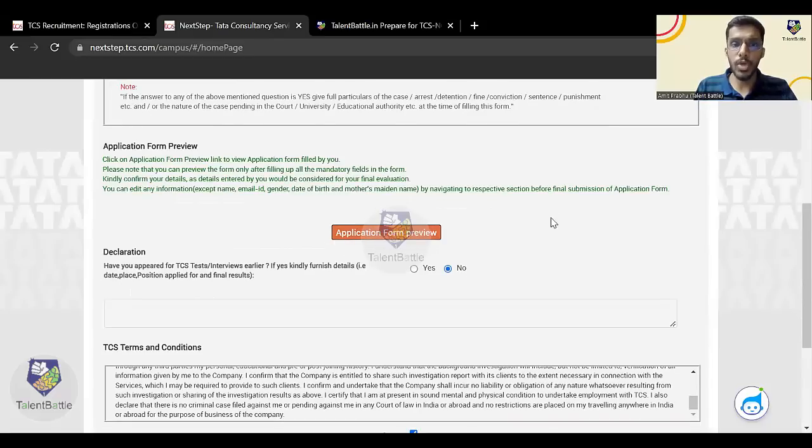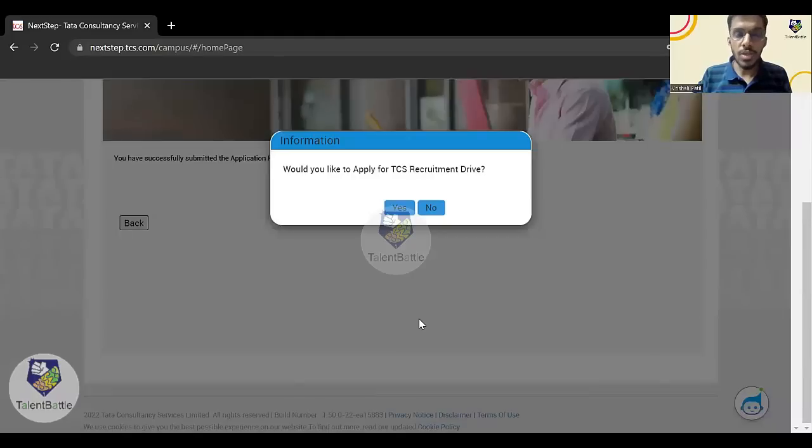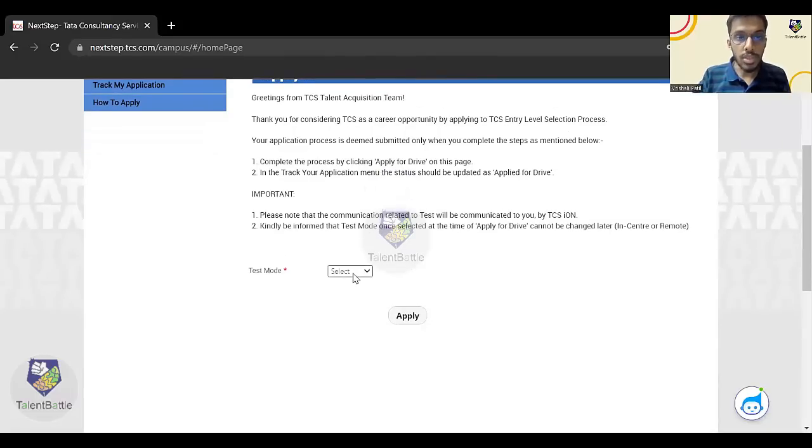Click 'I Agree', enter your place, and click 'Submit Application Form'. If you want to preview your application, you can do so from the preview link. Once you click Submit, you will get a pop-up: 'Would you like to apply for TCS recruitment drive?' — click 'Yes'. You will then see a message: 'Greetings from TCS Talent Acquisition Team — thank you for considering TCS as a career opportunity by applying to TCS entry level selection process'.